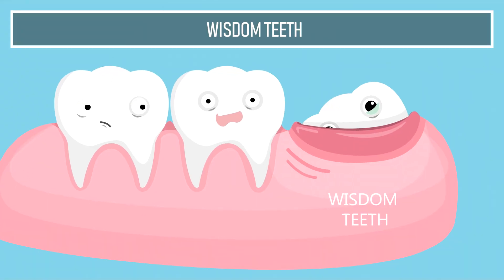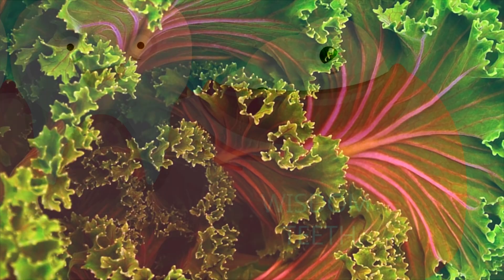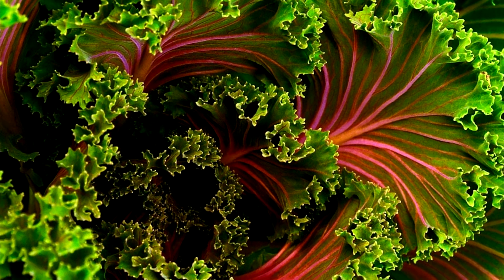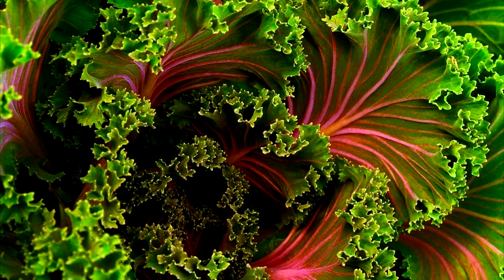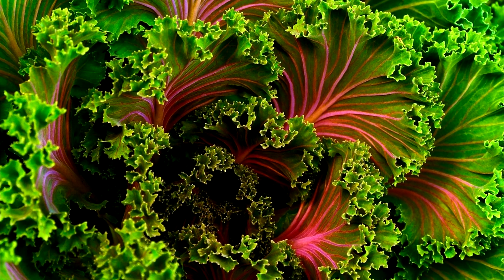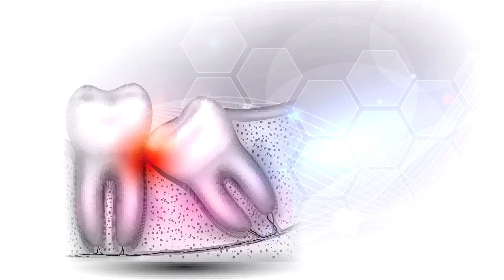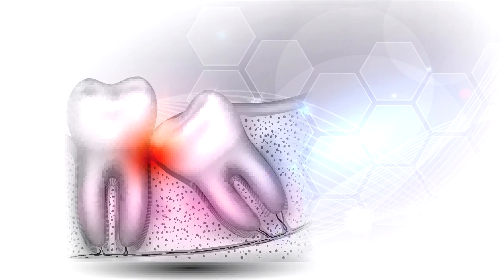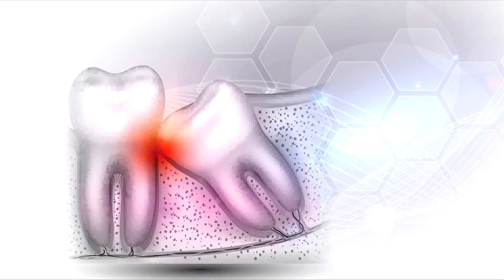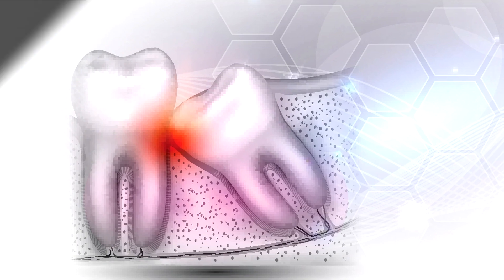Wisdom teeth. Once upon a time, our ancestors made great use of wisdom teeth. It helped them to grind up all of the plant tissue that they consumed. However, since we have had farming and cooking for a while now, which has enabled us to consume soft foods, wisdom teeth now only exist to cause us discomfort and dental hygiene issues. Around 35% of us no longer develop our final set of molars. I was not lucky enough to be part of that 35%.